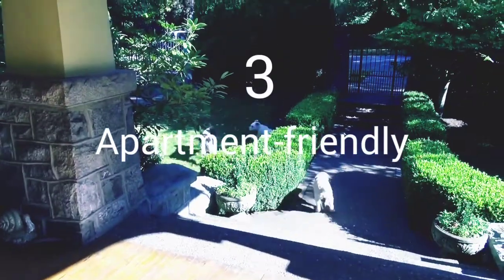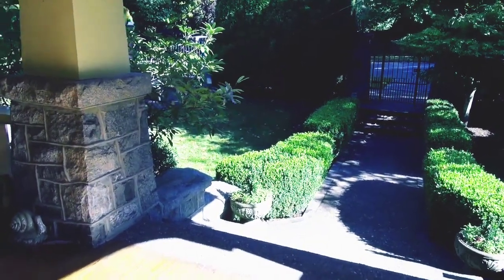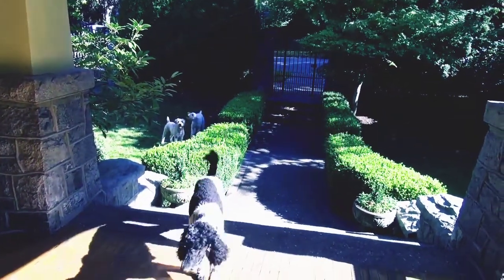Number 3: Toy and mini Hoodles are suitable in size for apartment living. Now let's talk about three cons. Number 1: These dogs have a high energy level.